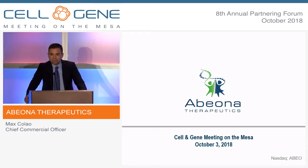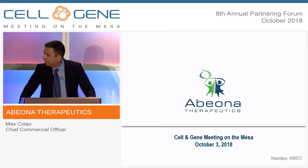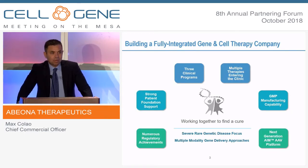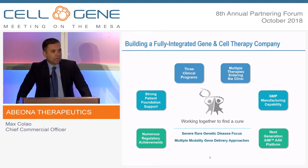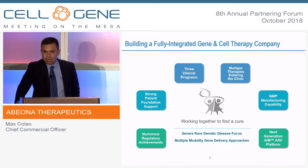Good afternoon, and thanks for your interest in Abiona. Let me start by telling you what is special about our company. From inception, Abiona was started by 12 patient advocacy foundations. So if you think about patient centricity, perseverance, and passion for finding a cure, those are all integral parts of our company. We've evolved, and we have three programs in clinical development. We've opened our GMP facility this year, and we also have an AAV next-generation platform, which we think is going to be a significant advantage for our company.